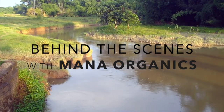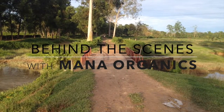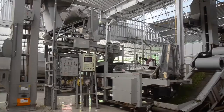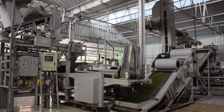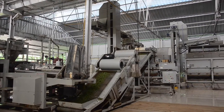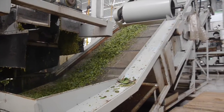Hi, welcome to Behind the Scenes with Mono Organics. Today I want to show you our first-of-its-kind, state-of-the-art green tea factory. This factory is a modern Japanese-style green tea factory — nowhere else in India do they make green tea like this.